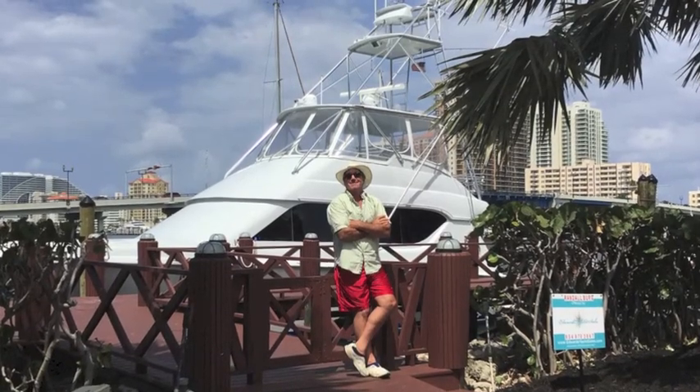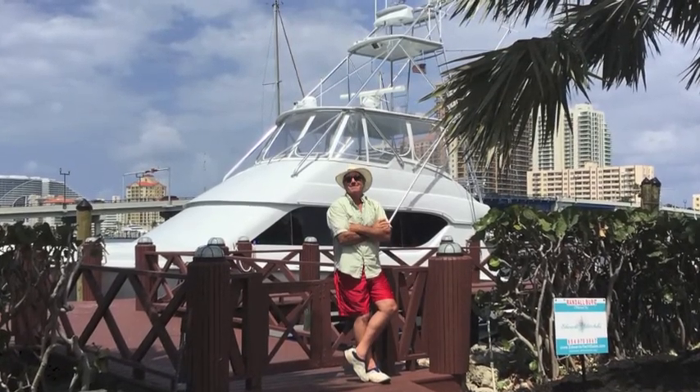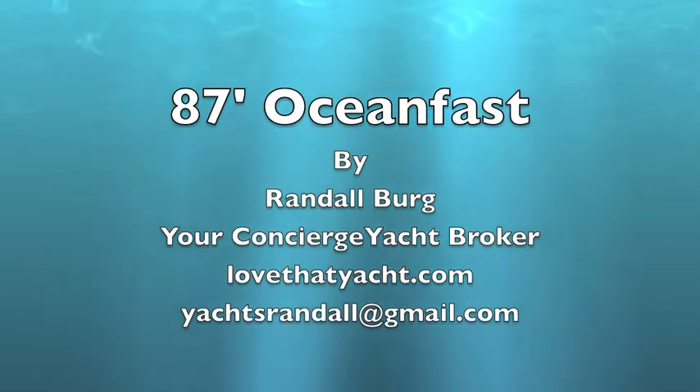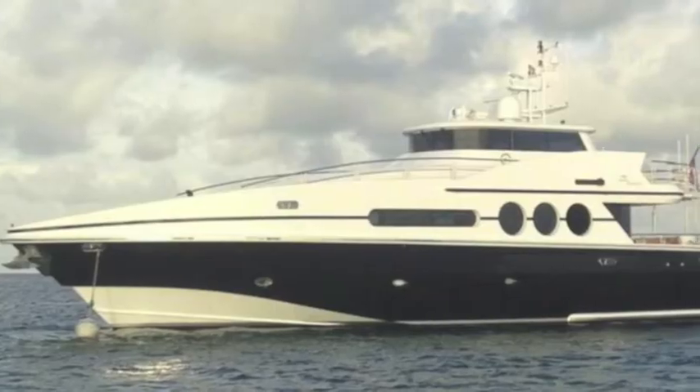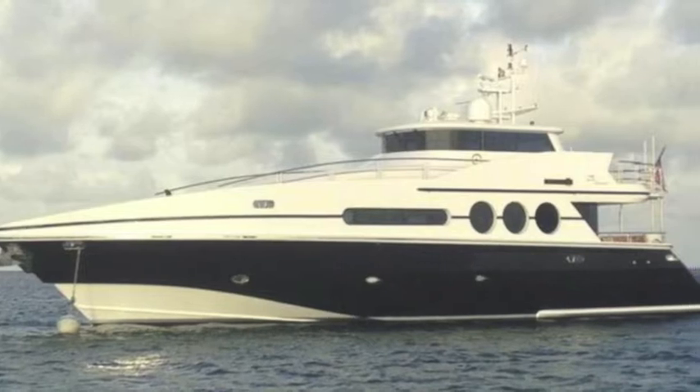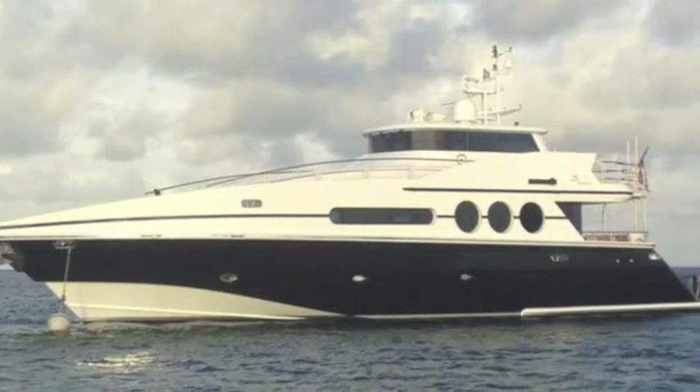I'm Randall Bird, your concierge yacht broker in beautiful sunny Florida. Today we have an incredible boat to present: an 87-foot Ocean Fast. These are some of the most exotic, desirable, and fast boats built today — European sensibility and style with true ocean-going capability.